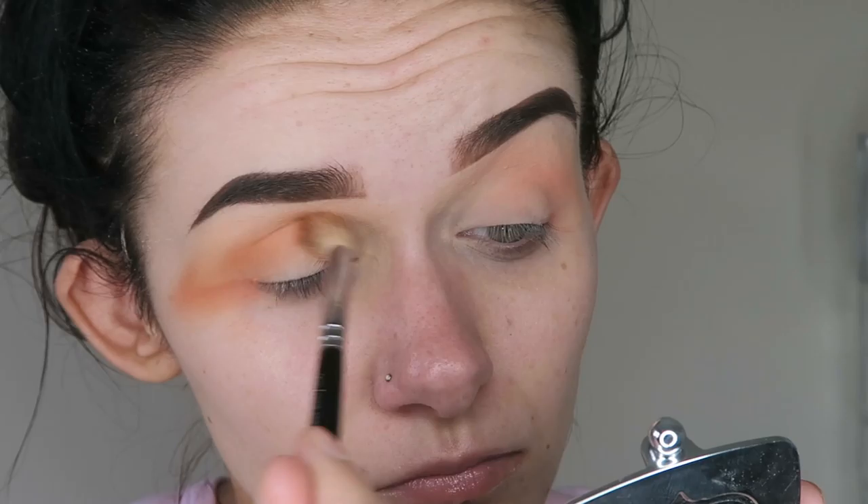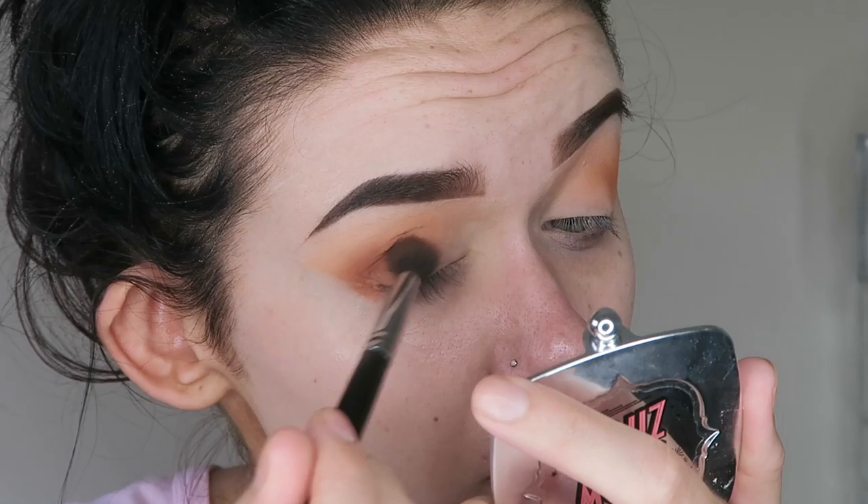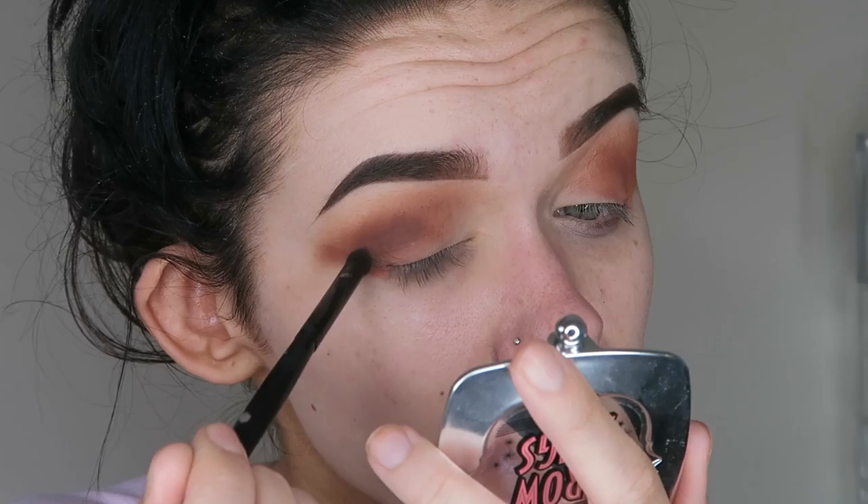Back to the eyeshadow — I'm applying the deeper orange in the palette directly onto my outer corner and blending any excess into the crease, just blending everything until it looks seamless. I'm then cleaning up any excess product with a face wipe so the eyeshadow is nice and crisp. To give the eye more depth, I'm applying Sienna by ABH directly onto my outer V in a V-shape motion with a Morphe Brushes Pencil Brush.